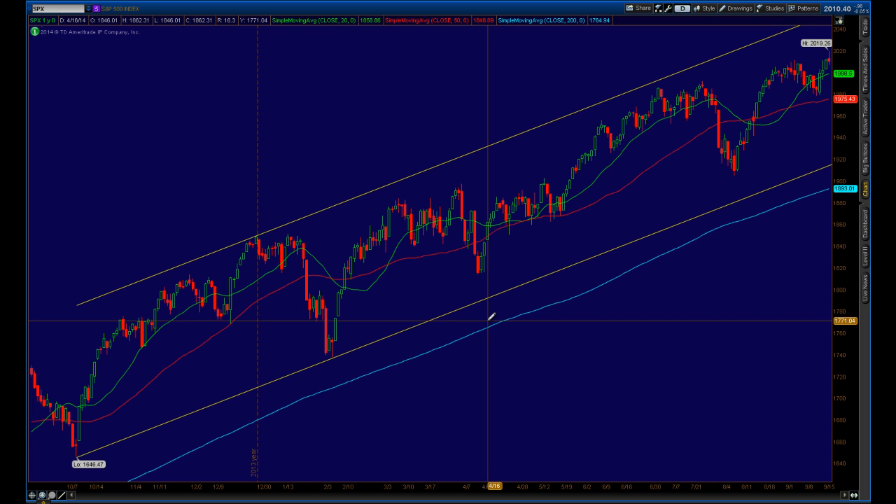Good evening and welcome to the Shadow Trader Video Weekly for Sunday, September 21st, 2014. The market has managed to make it through the second to last FOMC meeting before the official end of QE3 relatively unscathed.